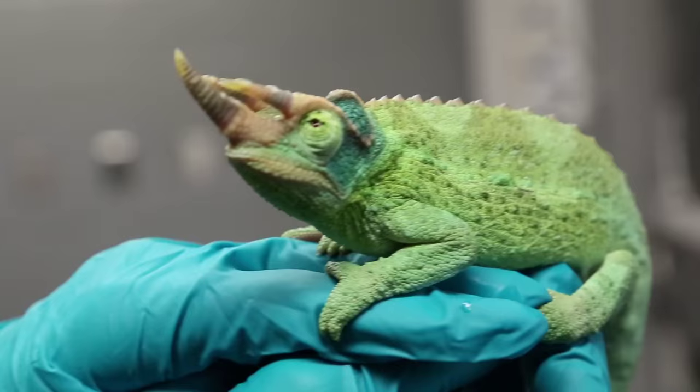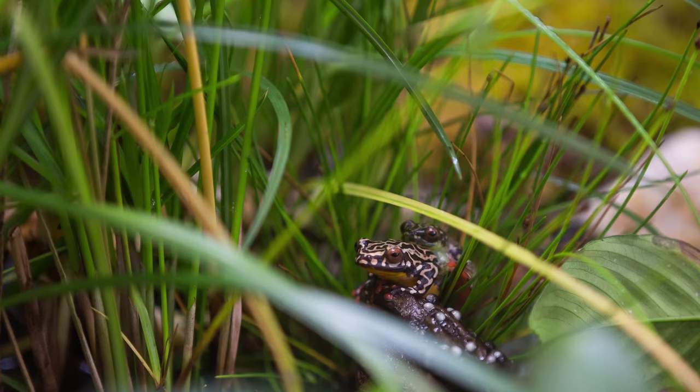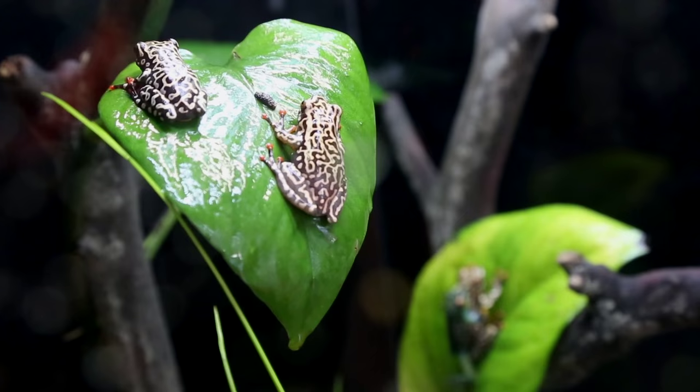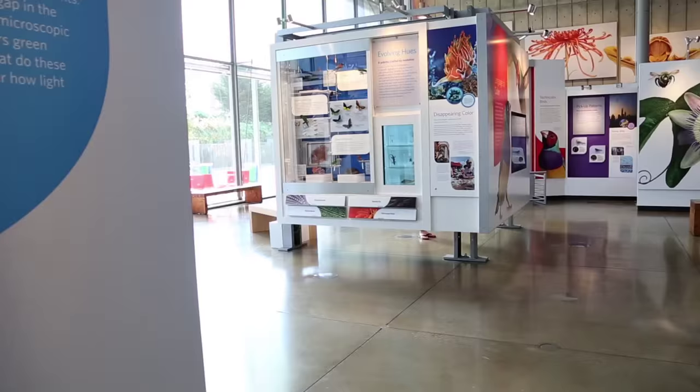Living organisms use color to find mates, find food, hide in plain sight, and as a warning. And that really is a key to why there is so much diversity in life. It's one of the main variables that living organisms use to differentiate themselves. Color of Life is our newest permanent exhibit exploring biodiversity through color.